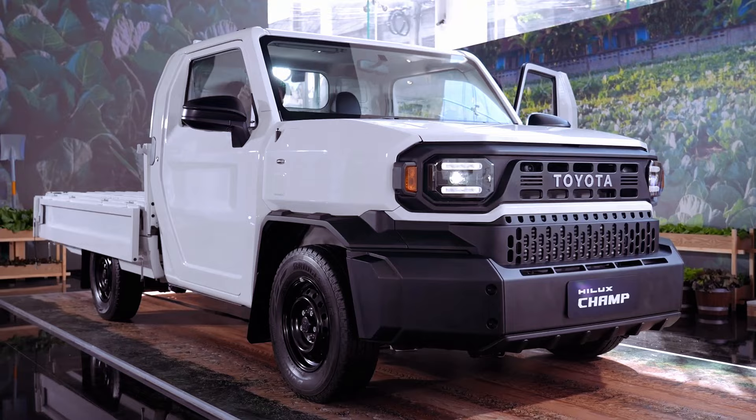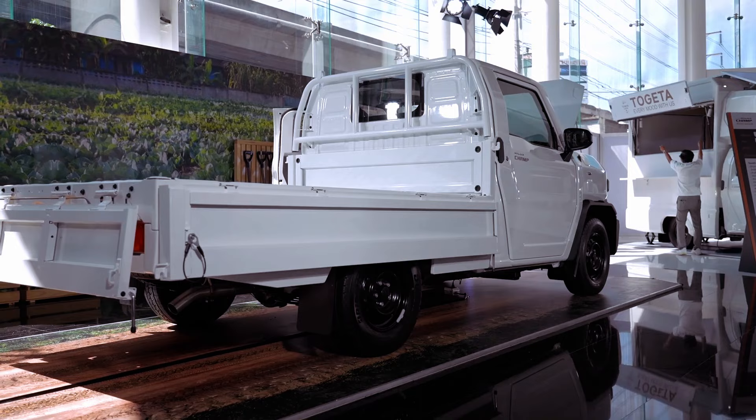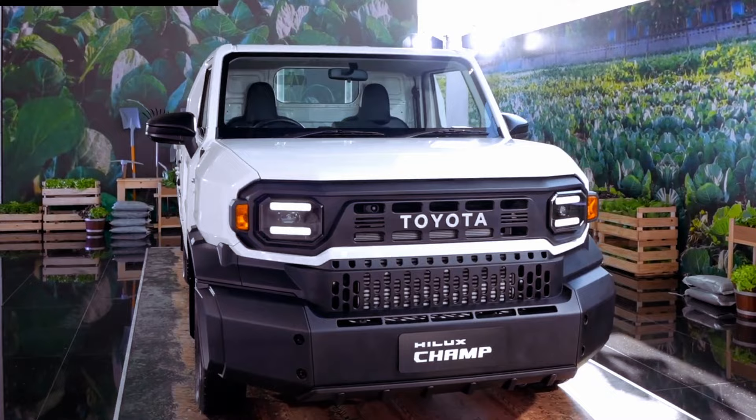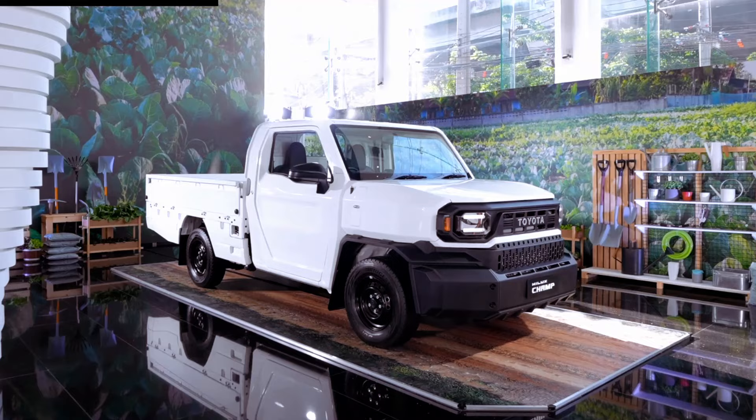Built upon a simplified version of the IMV ladder frame architecture, developed in Thailand and shared with the regular Hilux, the Toyota Hilux Champ offers three powertrain options: a 2.0-liter petrol (1TR-FE), a 2.7-liter petrol (2TR-FE), and a 2.4-liter turbo diesel (2GD-FTV). The entry-level 2.0-liter petrol engine delivers 137 horsepower and 183 newton-meters of torque.